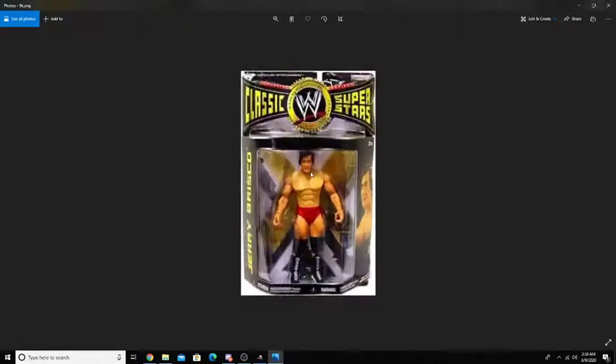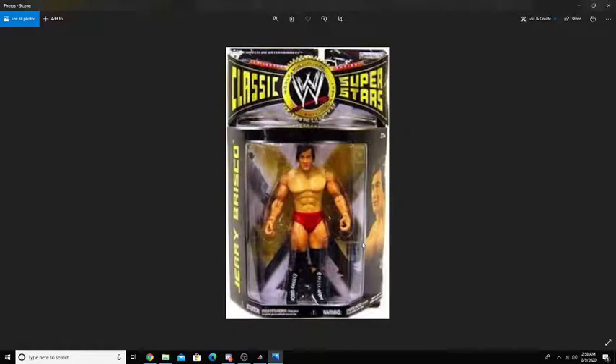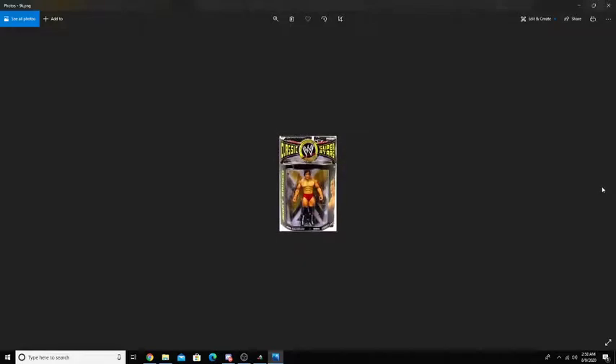Next up, we do have the Classic Superstars Jerry Briscoe. This was a Collector's Series as well. There's not really a limited number of this, but it's just harder to come by. Maybe not that many people wanted it back then and now it's rare, or they just had a very low stock number for Jerry Briscoe. But it's very hard to come by, and if you do come across it, it is at a hefty, hefty price.